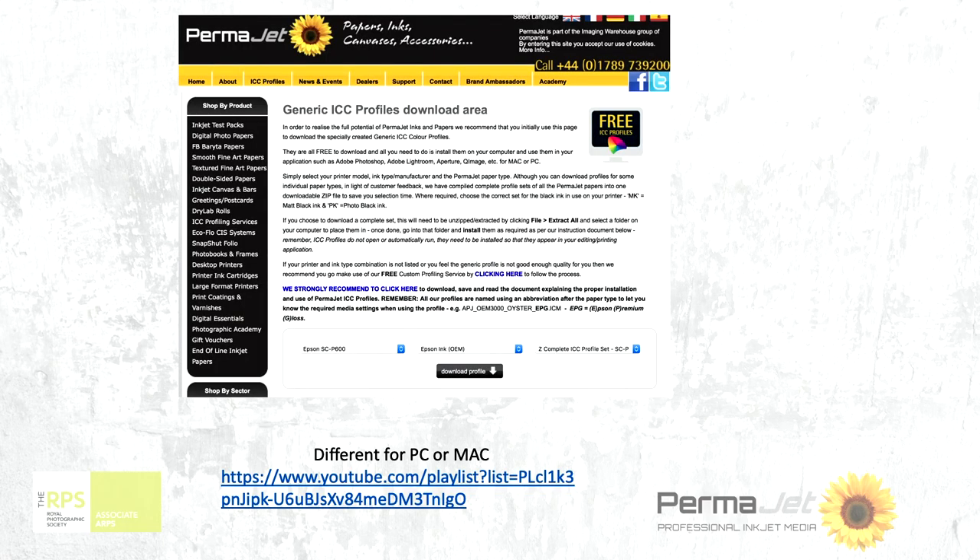First of all, you will have bought the paper — that's a good start. Then you go on to the Permajet website and you download things called ICC profiles. Personally I download the whole lot for my printer. All I have to do is register on the Permajet website, tell them what printer I'm using and which ink I'm using. Using decent ink — okay. Don't be tempted into the cheap inks.